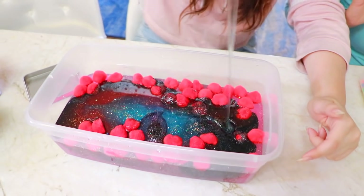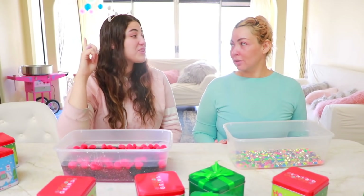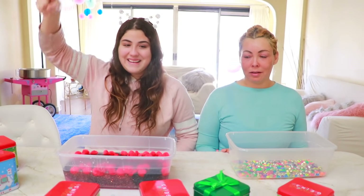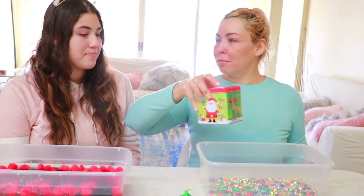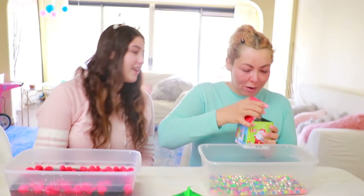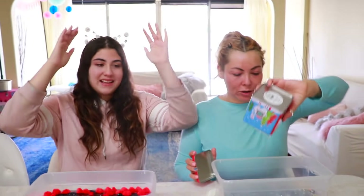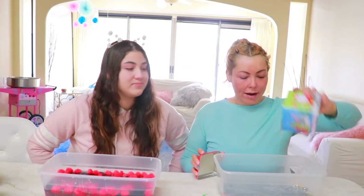Oh my gosh, this is going to be the prettiest slime ever — I have blue, red, pink, and black. Your turn, mom. How about I choose it for you? This one — it's heavy. And it's a pink glue! You're the best daughter in the universe. I guess I have like a vision for the glues — I just go to them.